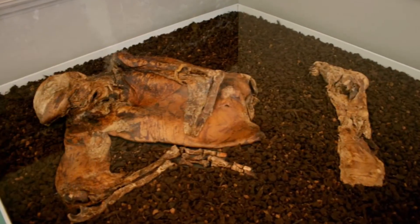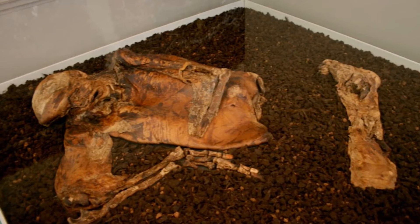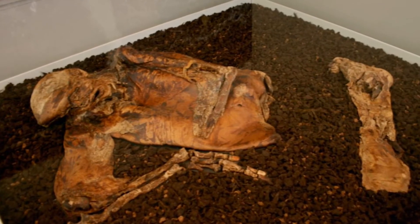He was found while peat was being cut for use as fertilizer and fuel. The police were called, and it was quickly established that it wasn't a recent murder but an old body. We've got some detailed notes in the resource pack that will give you more background information about the actual finding of Lindow Man.